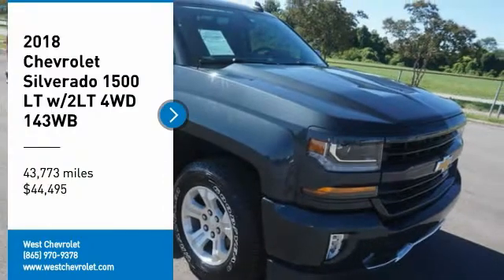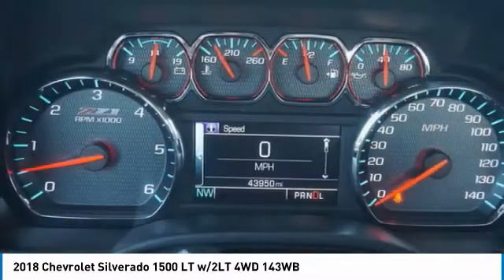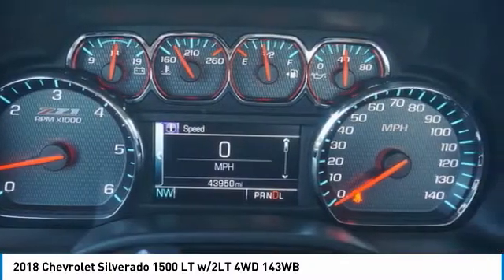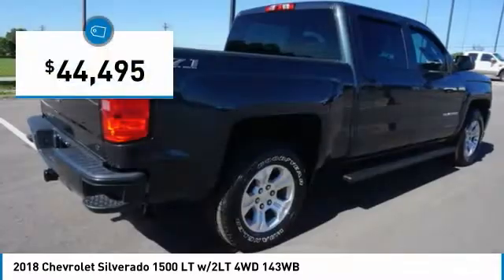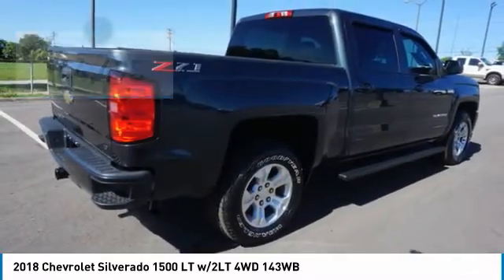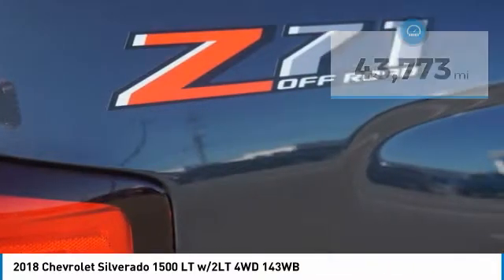Take a ride in the 2018 Silverado 1500. The Chevy Silverado 1500 has the lowest cost of ownership of any full-size pickup and is priced below $45,000. This vehicle has less than 45,000 miles.